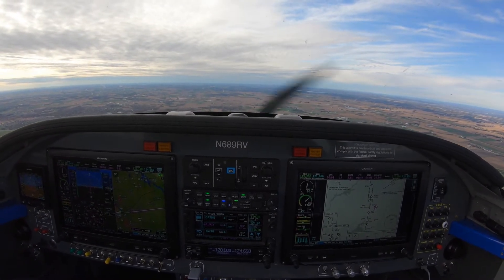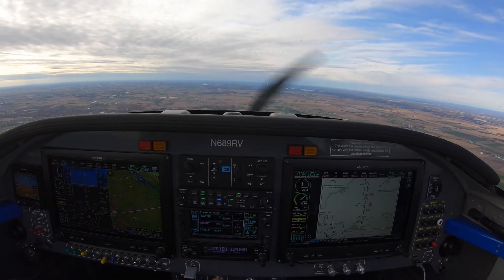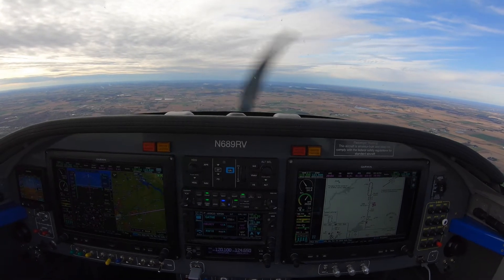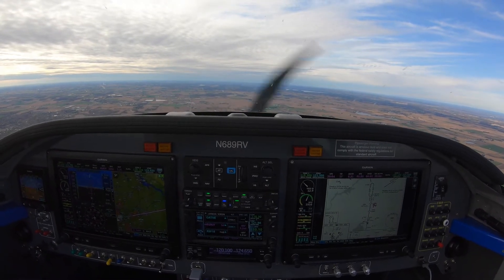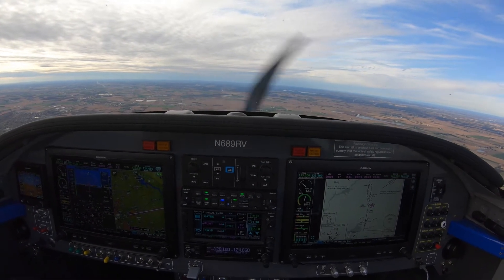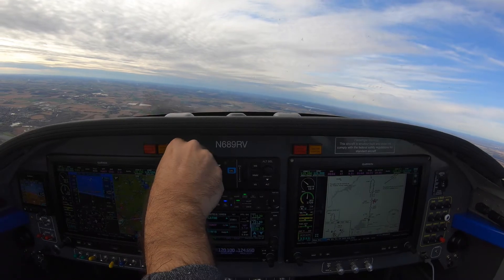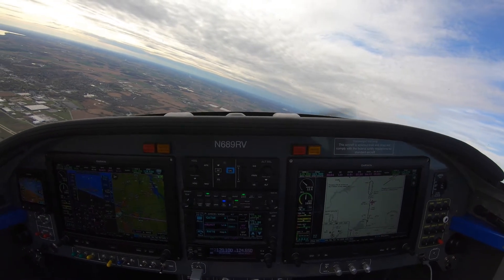I'm asking approach standby one. Committee contact tower 119.3. Alright, two and a half miles — I'm going to start slowing down. Usually between two and one miles is when he tells me to turn in, so I don't want to be racing. Romeo Victor, three miles from Ricky, turn left heading 210, 18.8.4, cleared RNAV 1-8 approach.